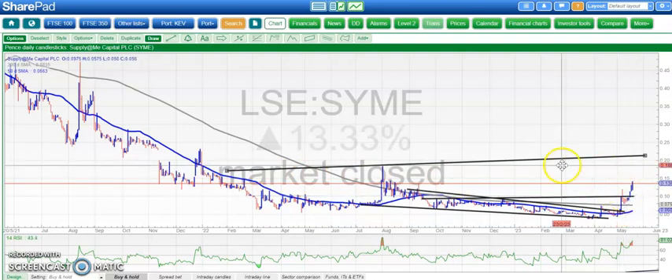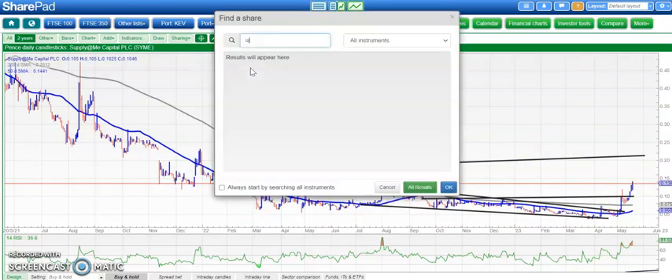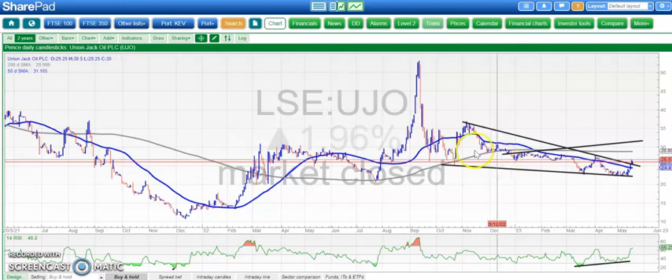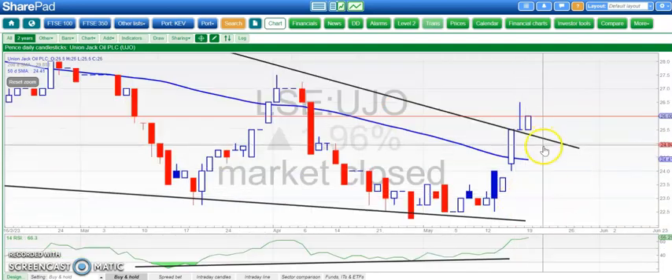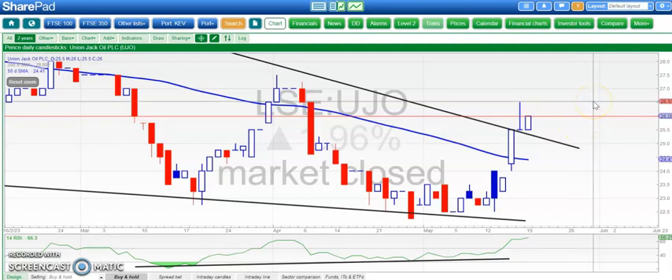Just a couple of stocks to go. First is Union Jack, where I was suggesting the market might start rewarding the company in share price terms given all the good production news. We've broken up — there was a gap through the 50-day moving average during the week — and we've broken a line of resistance from November around 0.25 pence. We're looking for 0.32 pence here as soon as the end of next month, especially with that bullish divergence and the gap we've had over the recent past.